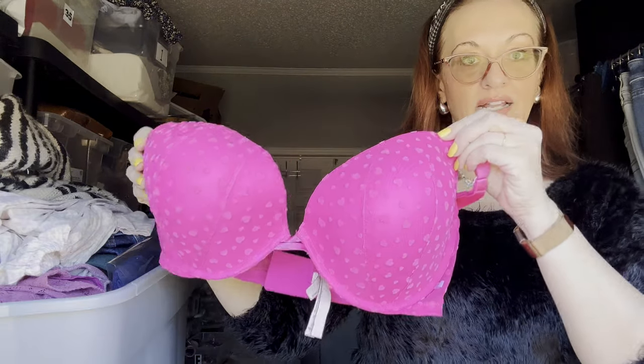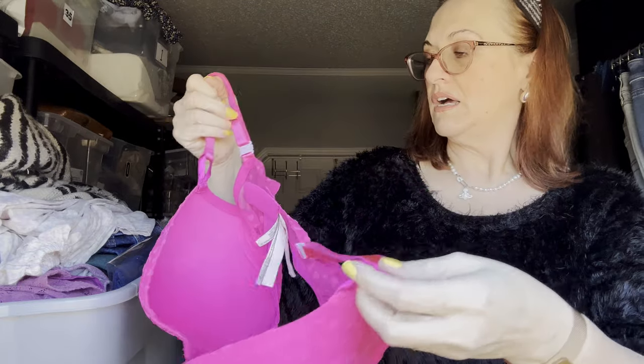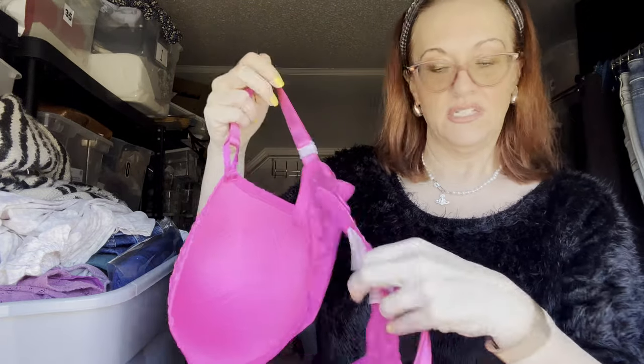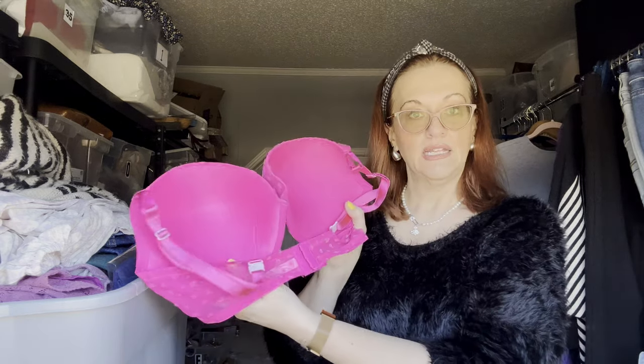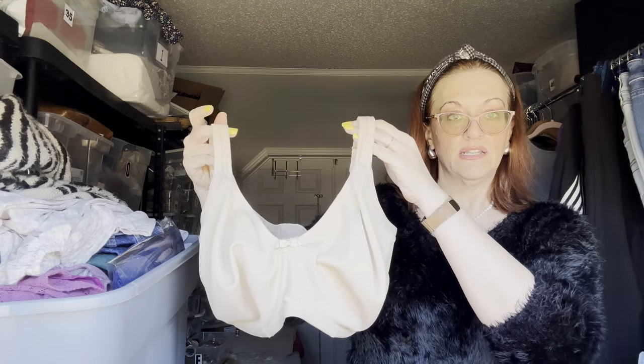Now bras. We have a Victoria's Secret hot pink bra that can be worn racerback or standard — looks brand new, never worn. This is their push-up, size 40 double D, lightly padded. Regular Victoria's Secret does a lot better than Victoria's Secret Pink, so keep that in mind. Beautiful for Valentine's Day.